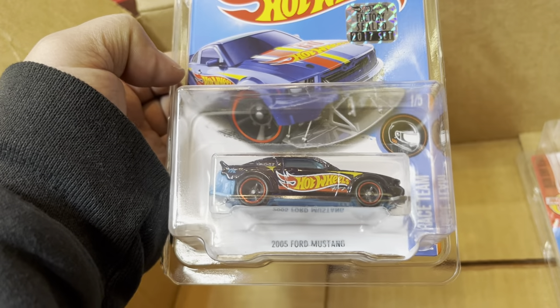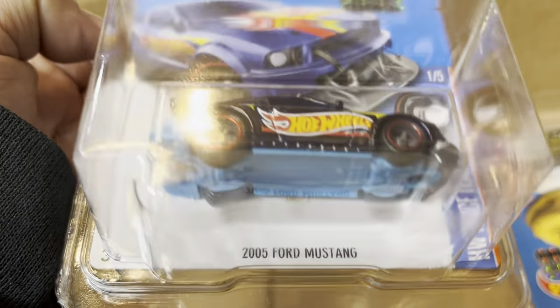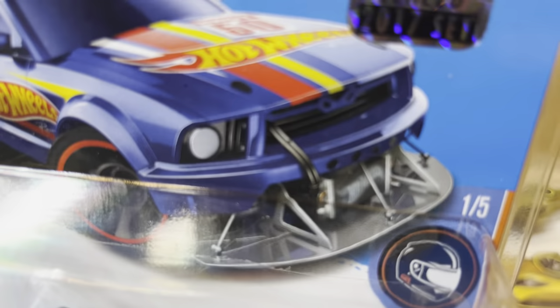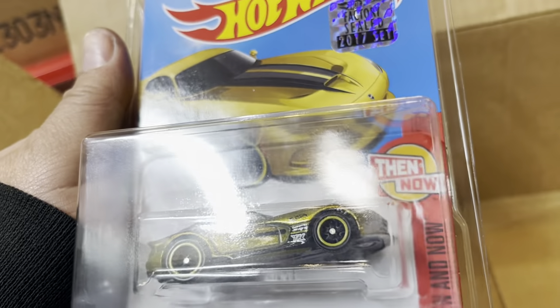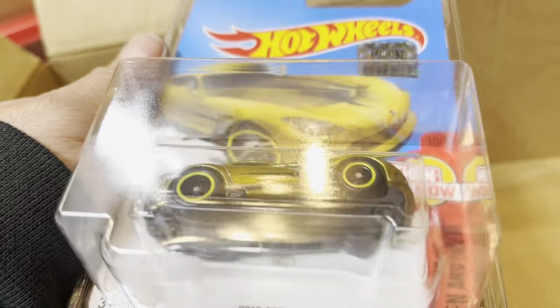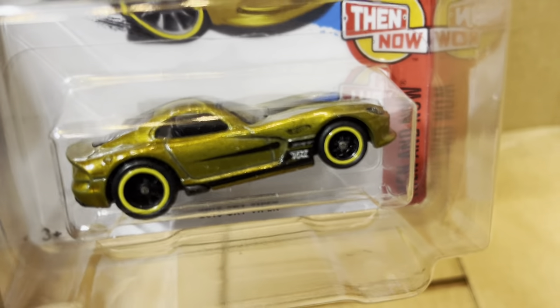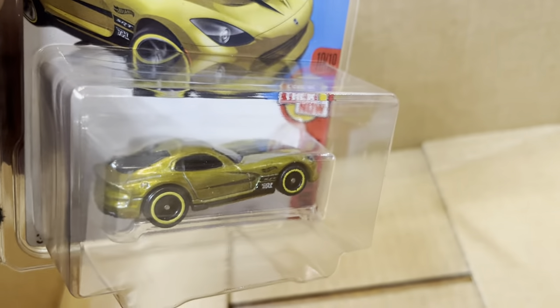Look at that — a 2005 model, nice! Gold flame — see you there. It's also factory sealed, 2017 set. And a 2015 Dodge Viper — gold! Look at that, there's a flame right there and 'TH' on the right front fender. Nice!